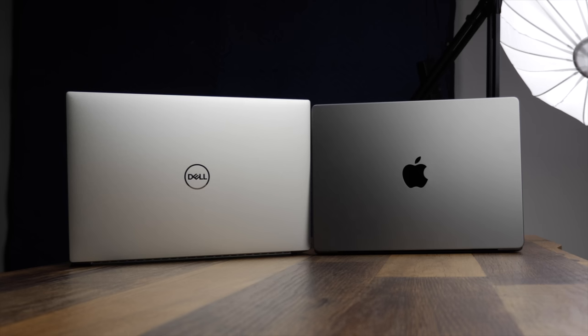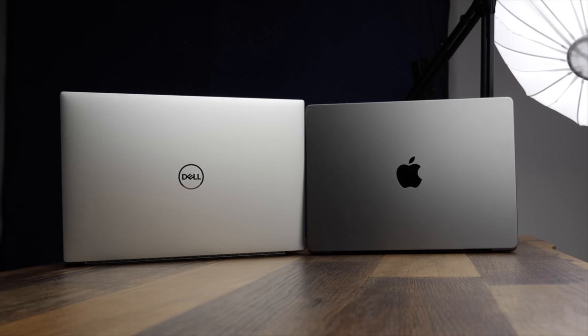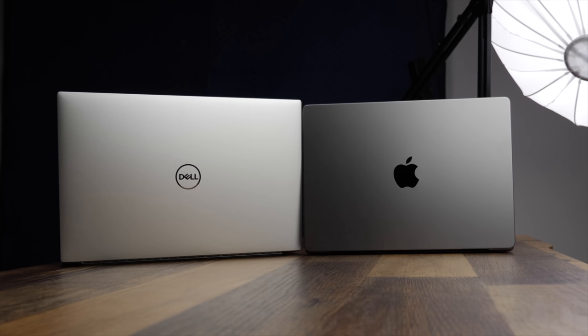Two of the absolute most talked-about computers in the productivity laptop space. The MacBook and the Dell XPS lineup are basically the equivalent lines when you look at either macOS or Windows when you start talking your own personal computing needs. So when we compare them against each other, which comes out on top? Let's find out.